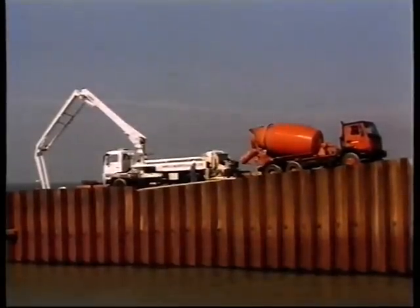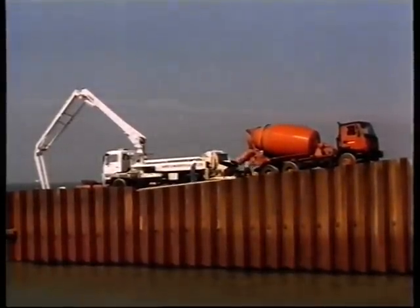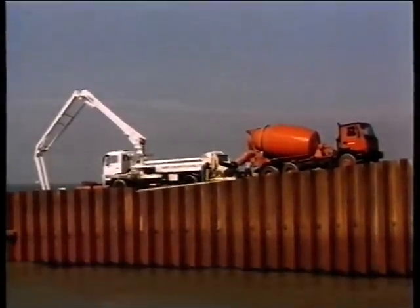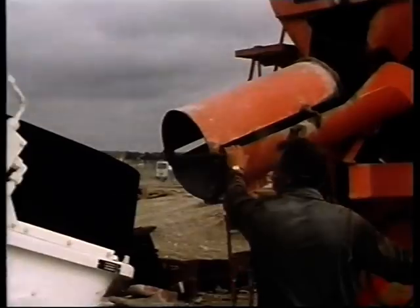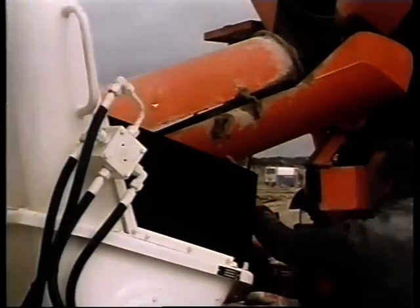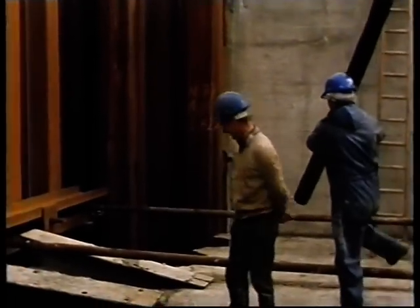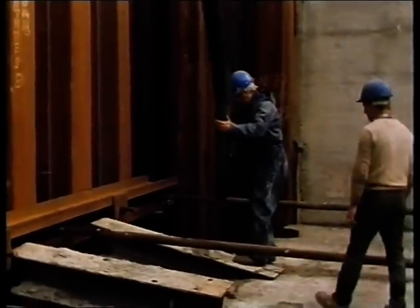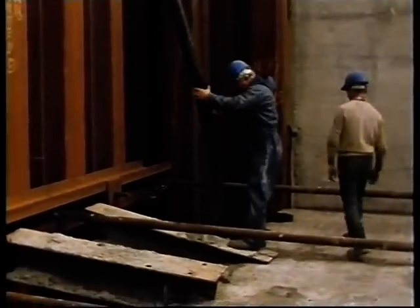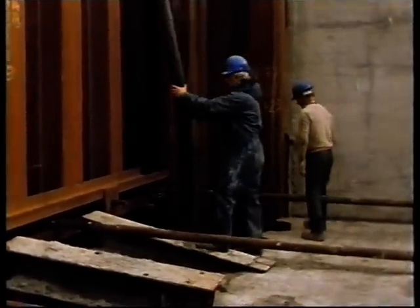The box was then filled with concrete. The first stage of concreting was carried out by pumping. The lorry-mounted concrete pump was able to drive down and stand on the previously concreted parts of the groin. In this stage, the concrete had to be placed underwater up to six metres deep by means of the delivery hose from the pump.